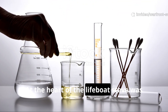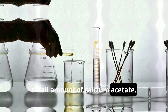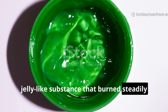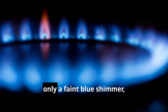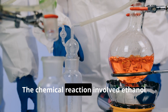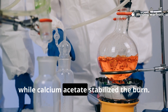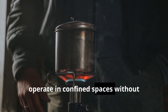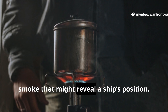At the heart of the lifeboat stove was a gel fuel made by mixing ethanol with a small amount of calcium acetate. This transformed ordinary alcohol into a jelly-like substance that burned steadily and cleanly. When ignited, the stove produced almost no visible flame — only a faint blue shimmer — radiating heat rather than light. The chemical reaction involved ethanol vaporizing and oxidizing, while calcium acetate stabilized the burn. The result was a heat source that could operate in confined spaces without consuming oxygen dangerously or producing smoke that might reveal a ship's position.